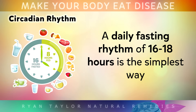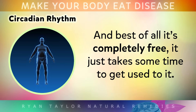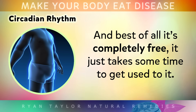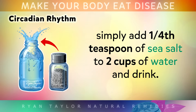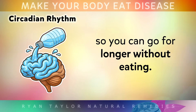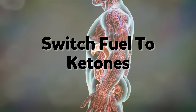A daily fasting rhythm of 16 to 18 hours is the simplest way to activate autophagy and allow healing to begin, and best of all it's completely free — it just takes a little time to get used to. If you feel too hungry when you try fasting, simply add a quarter of a teaspoon of sea salt to 2 cups of water and drink it. This will replenish your electrolytes and suppress the appetite so that you can go for longer without eating. And when you do go for longer, something incredible starts to happen.